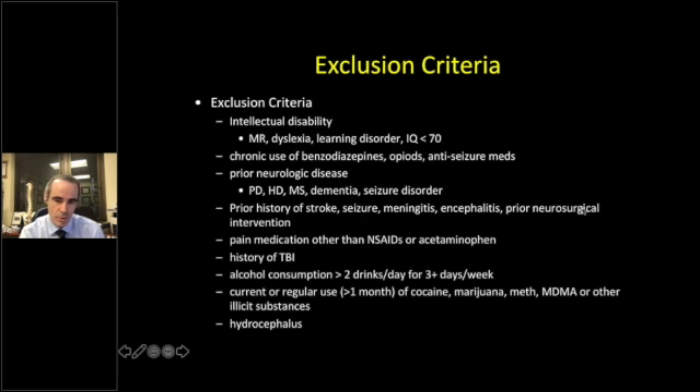All patients were surgically treated by myself and Arnold Menezes, a colleague here. Exclusion criteria included mental retardation, dyslexia, learning disorder, IQ less than 70, chronic use of opioids, anti-seizure medications, or benzodiazepines, any prior neurological disease — dementia, Parkinson's, Huntington's, seizure disorders — prior neurosurgical intervention, history of traumatic brain injury, and hydrocephalus. No Chiari patients with hydrocephalus were included; we specifically wanted to examine the effect of the cerebellum.